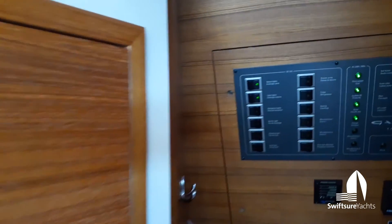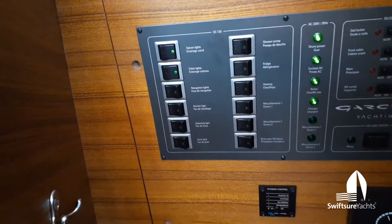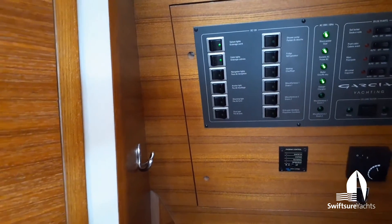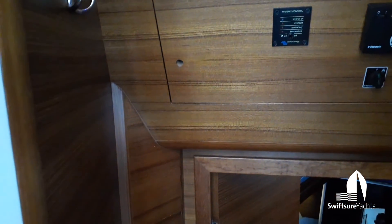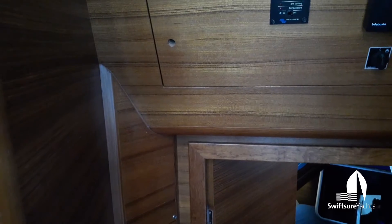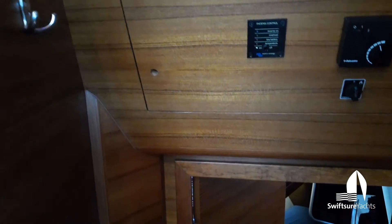Looking aft to starboard, beyond the head we have another electrical panel with switches for other equipment, bilge pump controls, diesel heater control, and the switch panel for the Victron inverter charger.